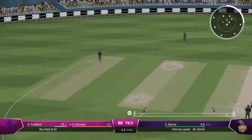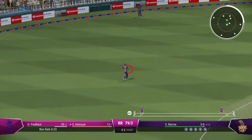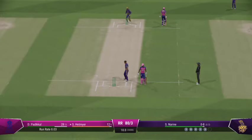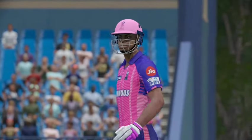There'll be runs here. Just pivoted onto the back foot, so easily done to knock it behind square. Over the Royals are 80 for three.